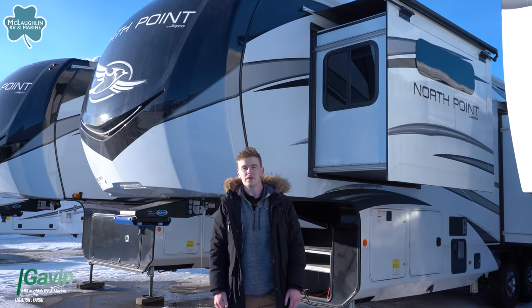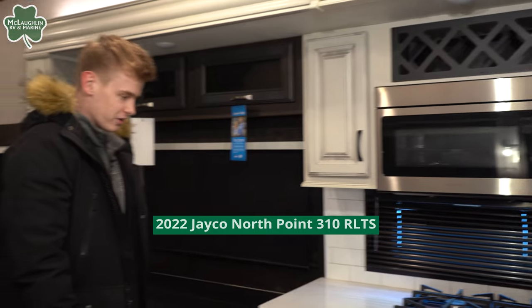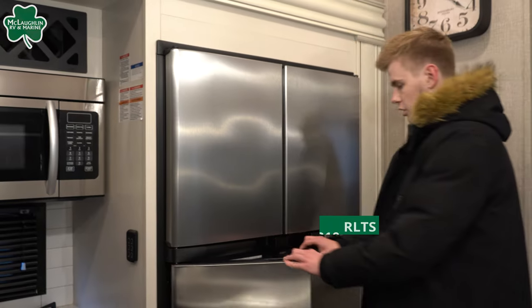How's it going guys? It's Gavin over at McLaughlin's RV and Marine. Here behind me is the 2022 Jayco North Point 310 RLTS 5th wheel. Let's take a look.